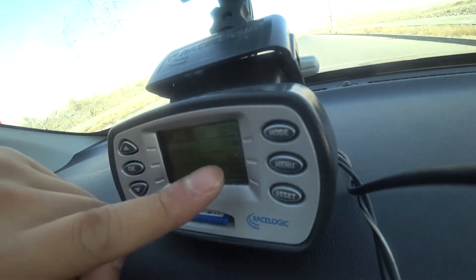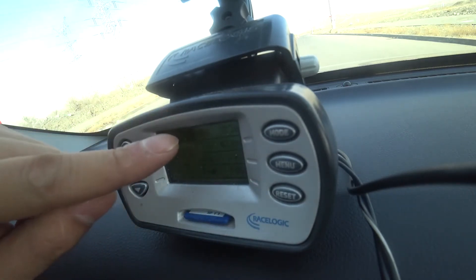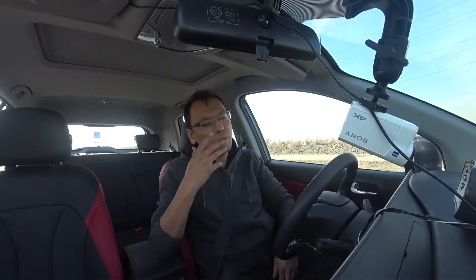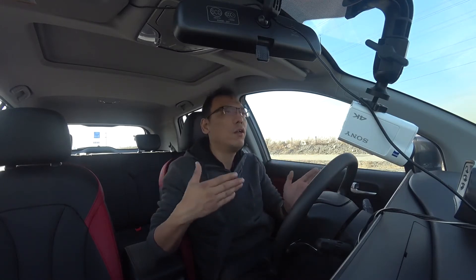热态部分下的制动，60公里减速到0用了2秒1，时间非常短，距离15.4米没有变化但时间缩短了。100公里到0减速成绩用了3.3秒，制动距离42.1米，比之前有所缩短但变化不大。